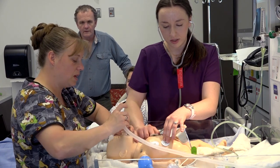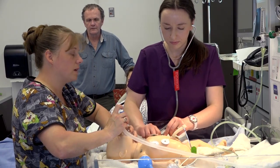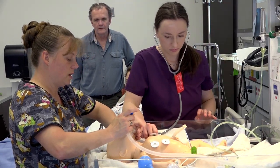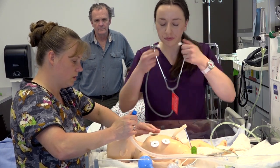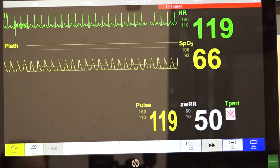Pulse ox on. Do we have a reading yet? One minute — it's at 65. Perfect, that's perfect. Breathe, two, three. Oh, our baby's crying a little bit. I'm going to give a little bit of blow-by. Heart rate's high. Heart rate's good. Pulse ox is still at 65. Heart rate's at 120.